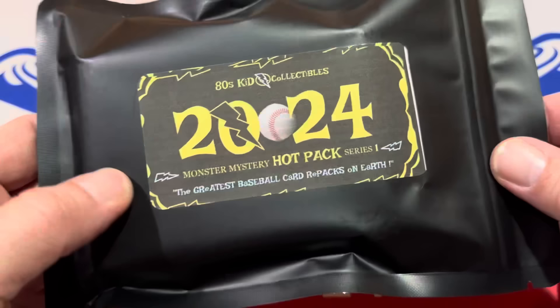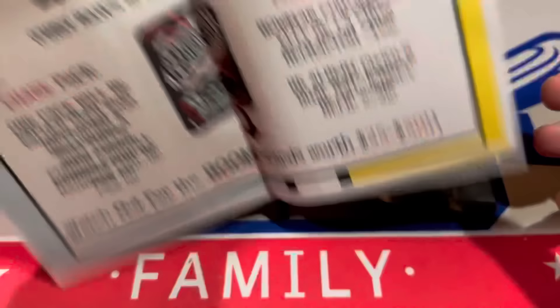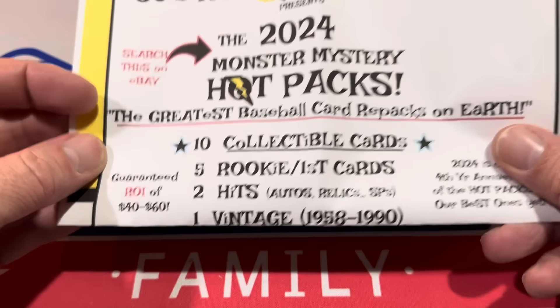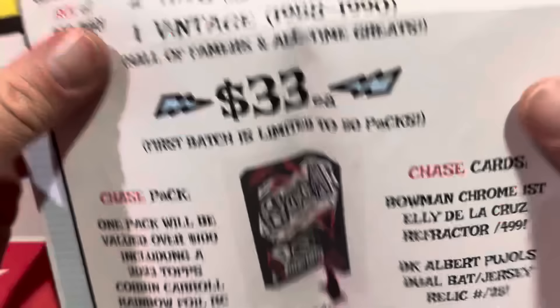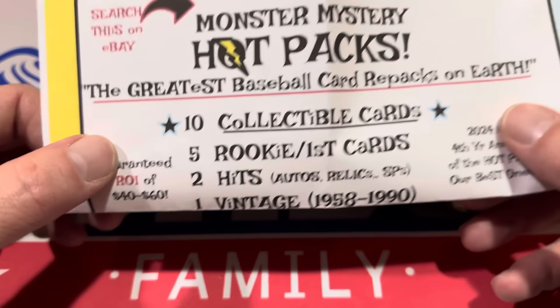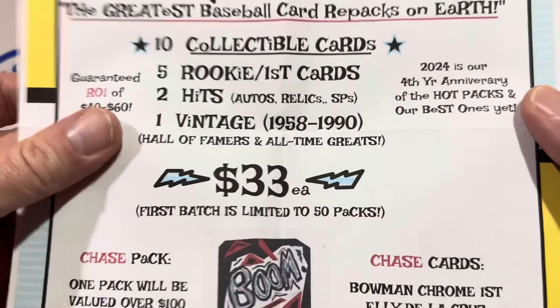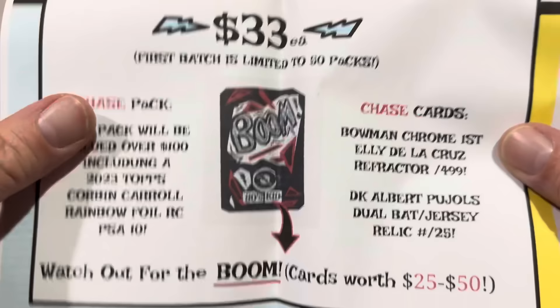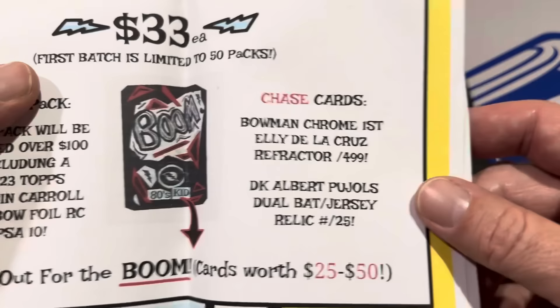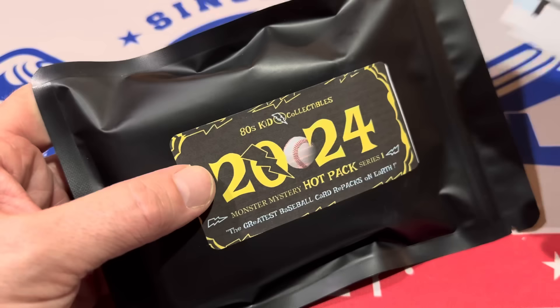We're going to start today with the 80s Kid — it's Monster Mystery Hot Pack Series number one. We have a $33 pack with 10 cards: 5 rookies, 2 hits, and 1 vintage card. He's guaranteeing a return on investment of $40 to $60, calling them the greatest baseball card repacks on earth. The vintage card is from 1958 to 1990 — Hall of Famers and all-time greats. 50 total packs were made, with one chase pack valued over $100, including a 2023 Topps Corbin Carroll Rainbow Foil PSA 10. Chase cards include the Elly De La Cruz First Refractor and a Diamond Kings Albert Buchholz dual bat relic jersey. Watch out for boom cards worth $25 to $50. 50 packs were made and he sent one to us.